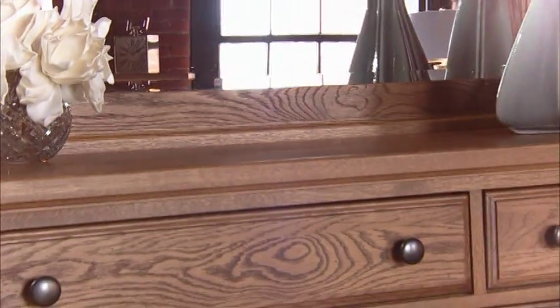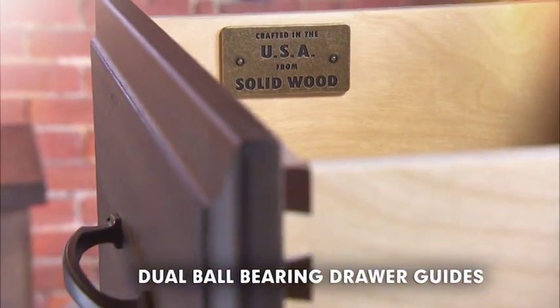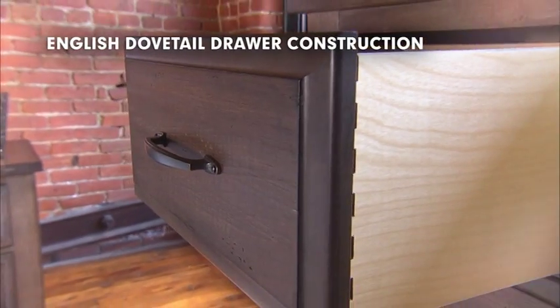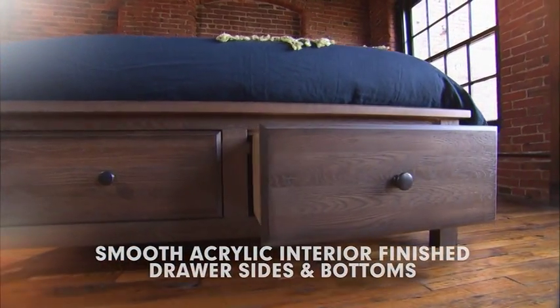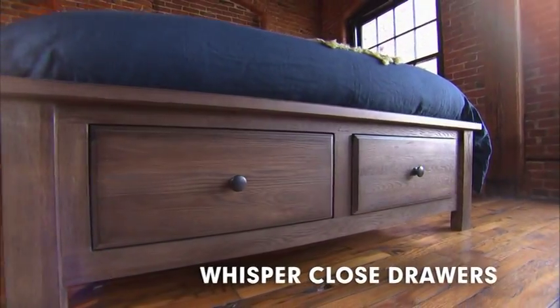We also have the finest drawer construction in the industry. Features include dual ball-bearing drawer guides mounted under each drawer, English dovetail drawer construction found in both the front and back of each drawer side, smooth acrylic-finished interior drawer sides and bottoms, and a piston-activated whisper-close mechanism.